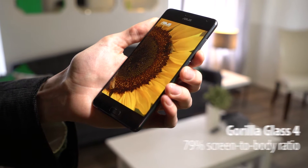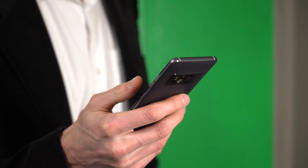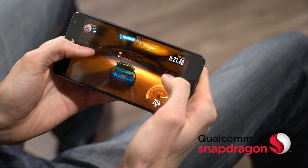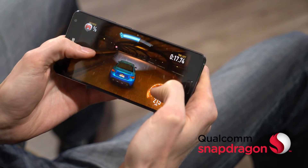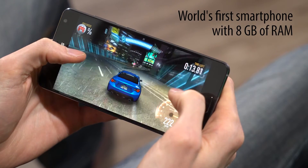To process intense 3D graphics on the fly, the Zenfone AR needs desktop-class processing power. At the core is a Qualcomm Snapdragon 821 processor. The 14nm architecture makes it incredibly power efficient, and it's been specially tuned for Tango. The Zenfone AR is also the first phone in the world with 8GB of RAM.